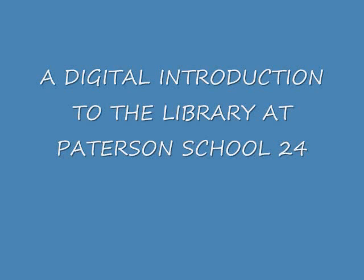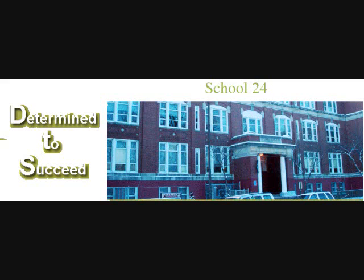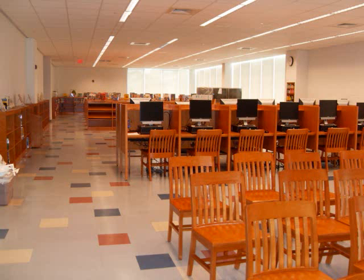Welcome to a digital introduction to the library at Patterson School 24. School 24 was built in 1909 and recently underwent a two-year renovation, taking us from the 20th century into the 21st century to meet the needs of the students of the future.